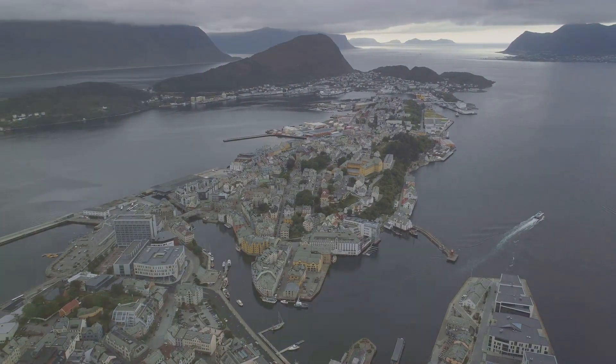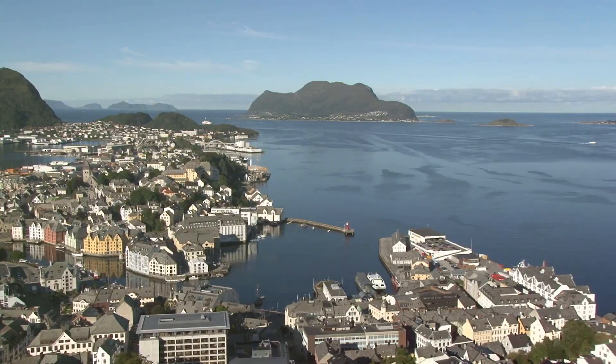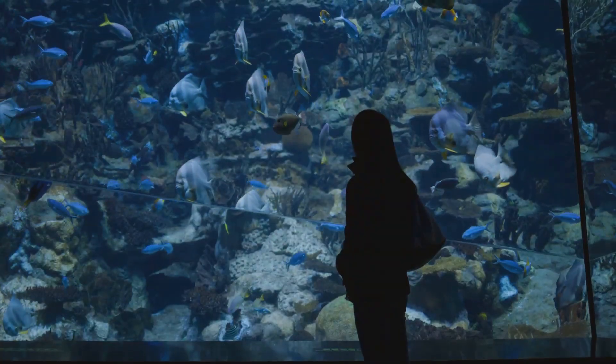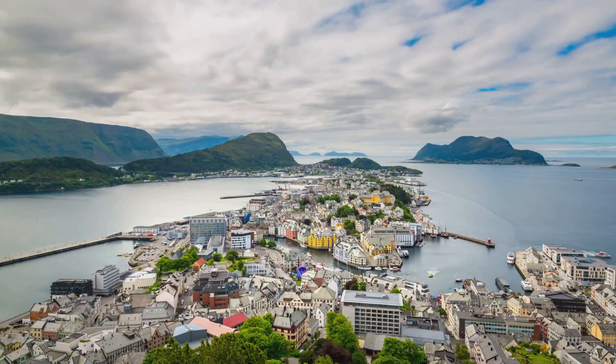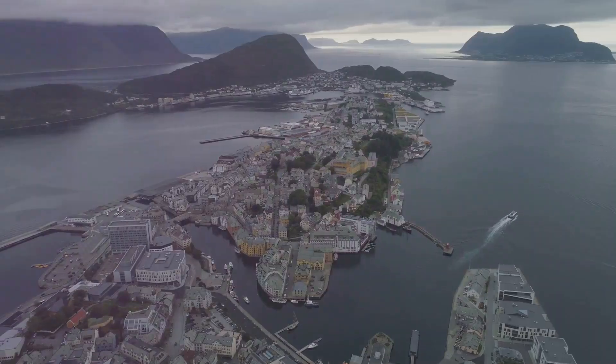And so our journey through Ålesund comes to an end. We've explored its history, its culture, and its breathtaking natural beauty, from the heights of Økla Viewpoint to the depths of the Ålesund Aquarium. Ålesund is a town that stays with you long after you've left — a place that captures your imagination and leaves you longing to return. Until next time, happy travels!